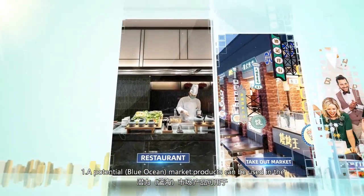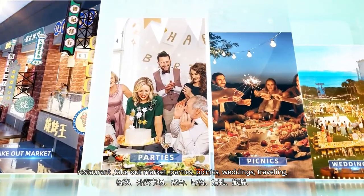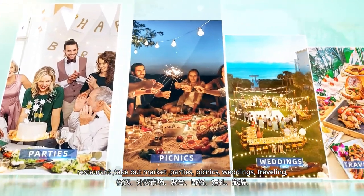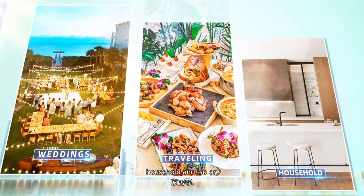Let's see what the advantages are. First, a potential blue ocean market. Products can be used in restaurants, the takeout market, parties, picnics, weddings, traveling, household use, and so on.